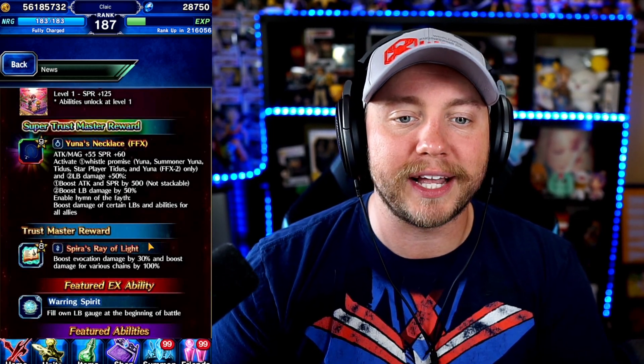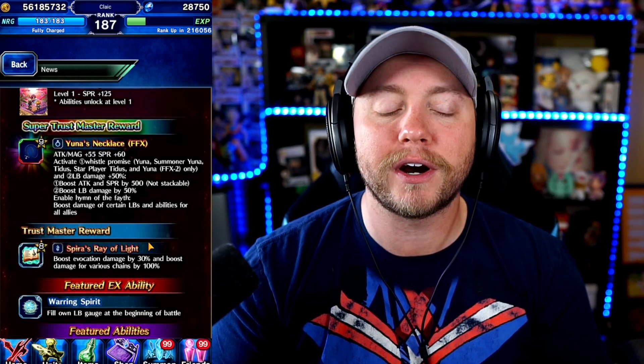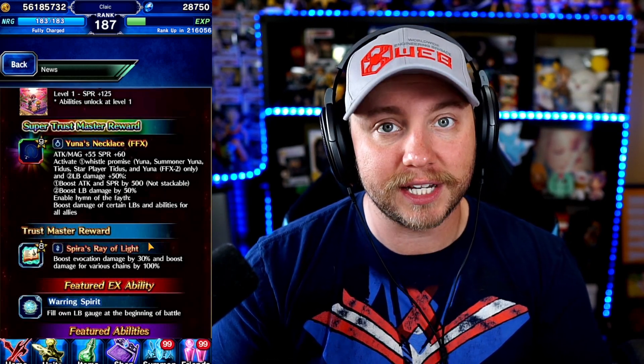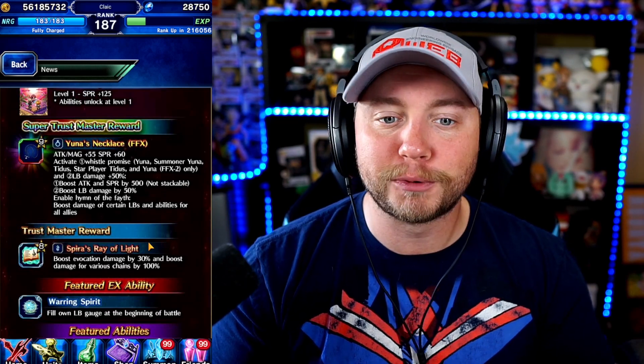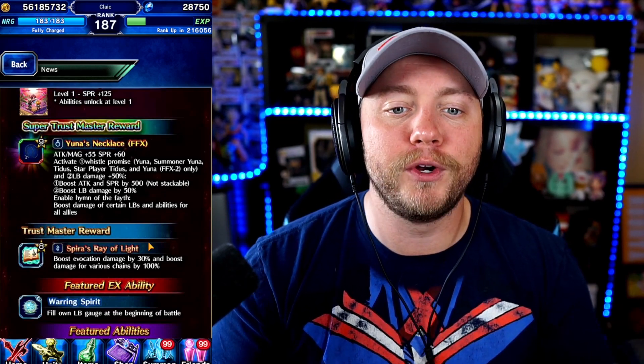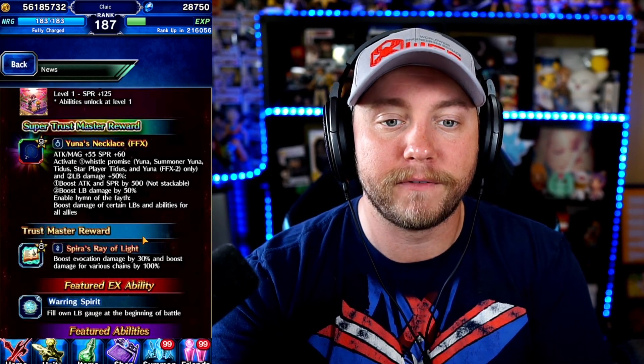Looking at her Super Trust Mastery reward — like I said, it's really, really strong. It's an accessory giving Attack, Magic, and Spirit: Attack and Magic 55, Spirit 60. So for True Double Hand, True Dual Wield, True Defense, True Spirit — that's going to let you get those stats bumped up nicely. We get two abilities: one boosts LB damage by 50%, which is great for everybody. The other is Whistle's Promise, which is for any Yuna unit and any Tidus unit — you get Attack and Spirit plus 500.